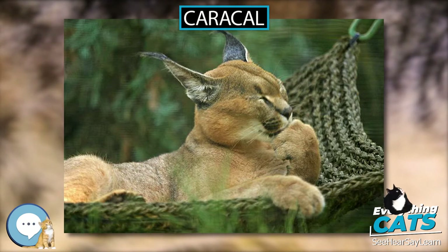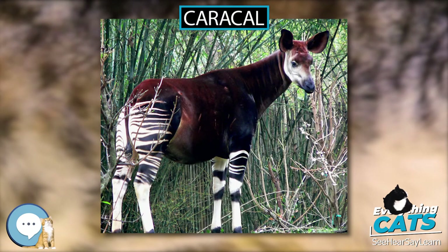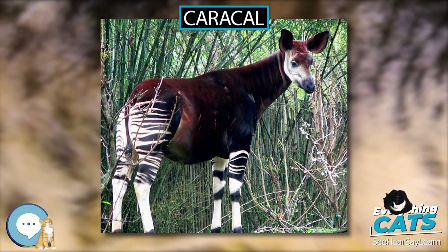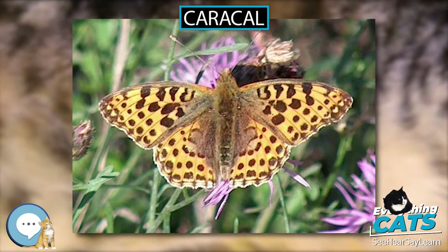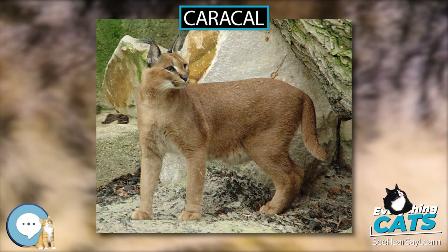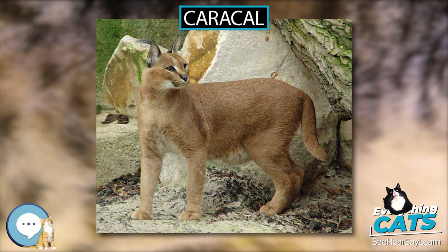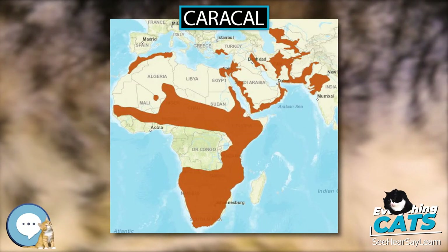Taxonomy and Phylogeny. Felis Caracal was the scientific name used by Johann Christian Daniel von Schrebe in 1776, who described a cheetah skin from the Cape of Good Hope. In 1843, British zoologist John Edward Gray placed it in the genus Caracal. It is placed in the family Felidae and sub-family Felinae. In the 19th and 20th centuries, several Caracal specimens were described and proposed as subspecies. Since 2017, three subspecies are recognized as valid.